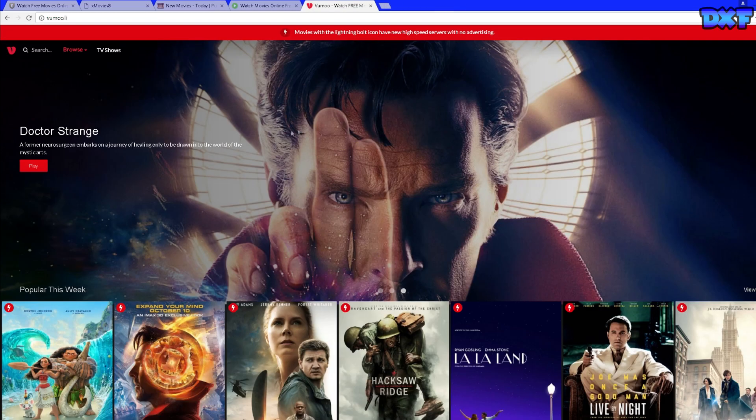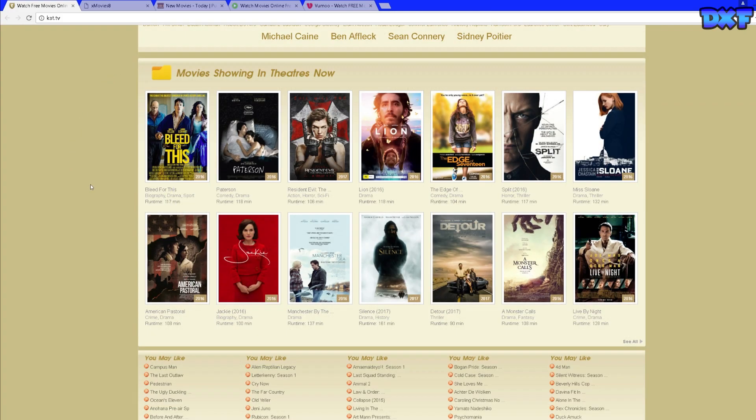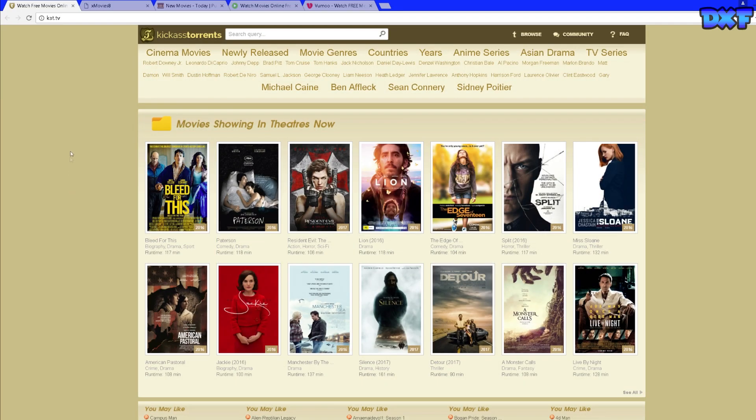Coming in at number five is Kickass Torrents. This is just kind of like TV shows and some movies, so this is number five.